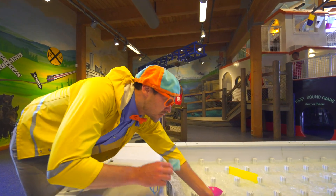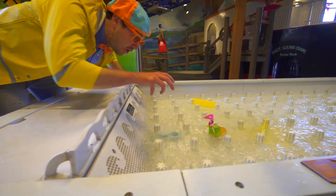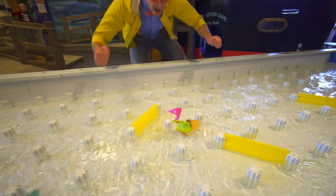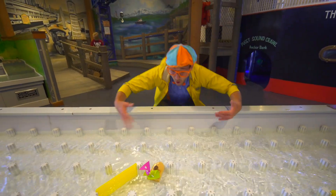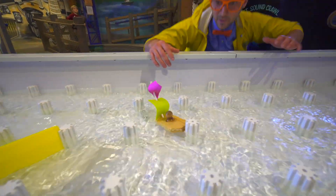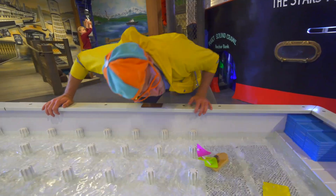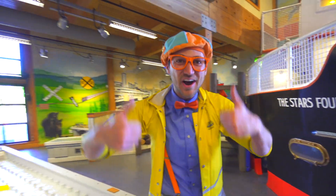Here we go. Two. One. Go, go, go! Yeah, we lost the squid. Oh no, don't get stuck. Come on. It's coming. The squid is coming. Okay, here we go. Yeah, we're doing it. Woohoo! Yeah! The boat made it to the end. Good job.